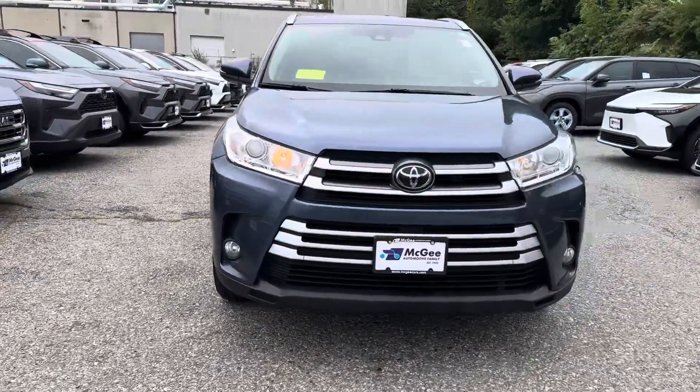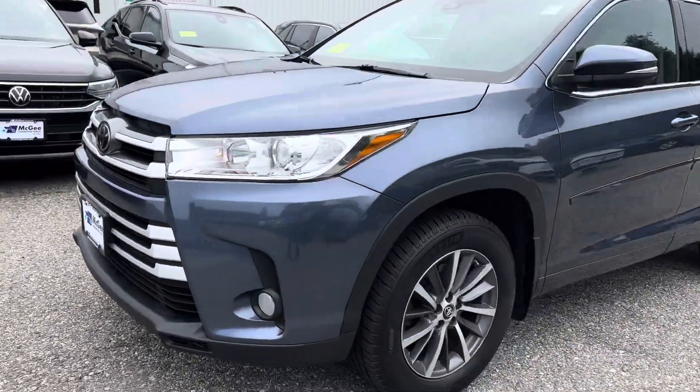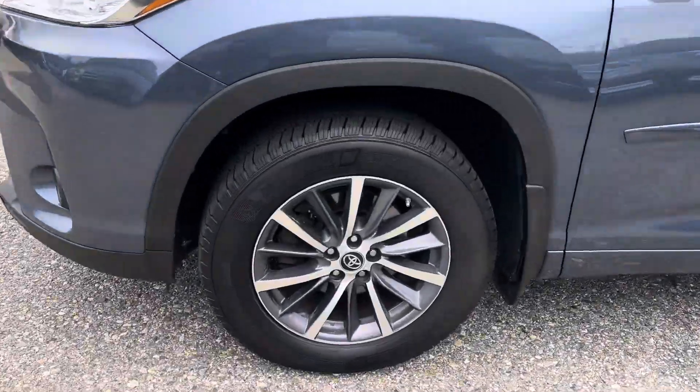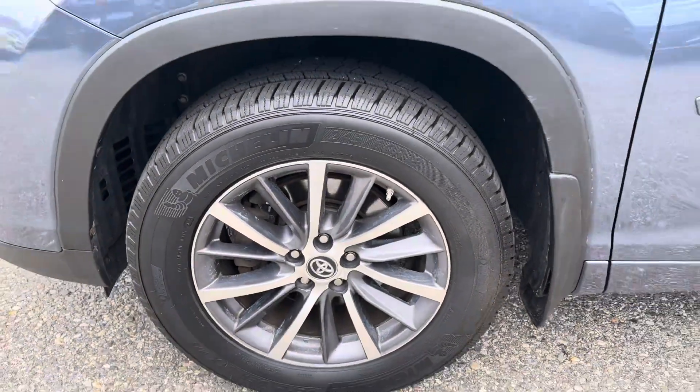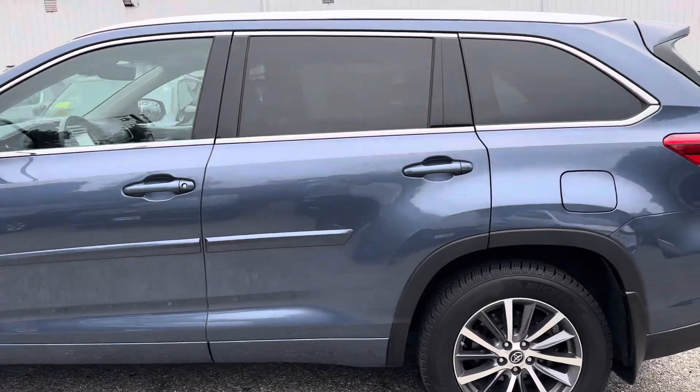2017 Islander XLE vehicle in nice condition, fully serviced, tires are great. The XLE trim already comes with upgraded wheels.